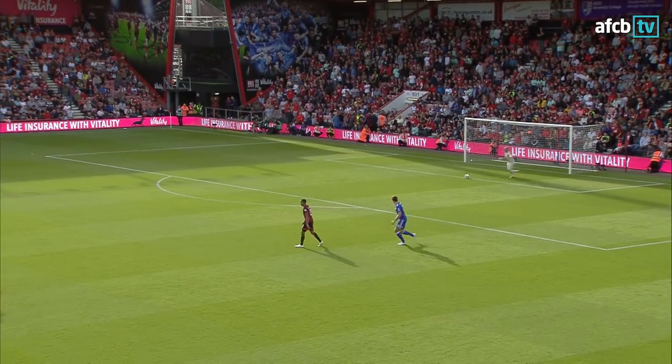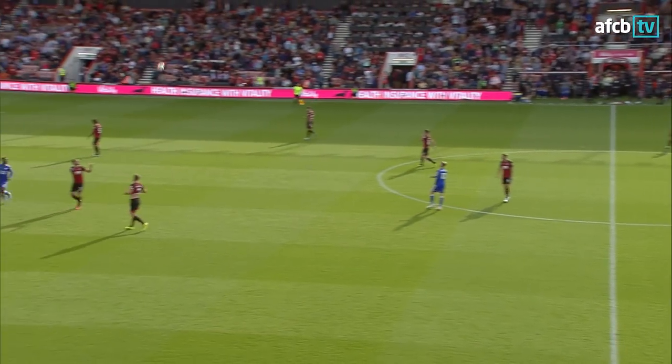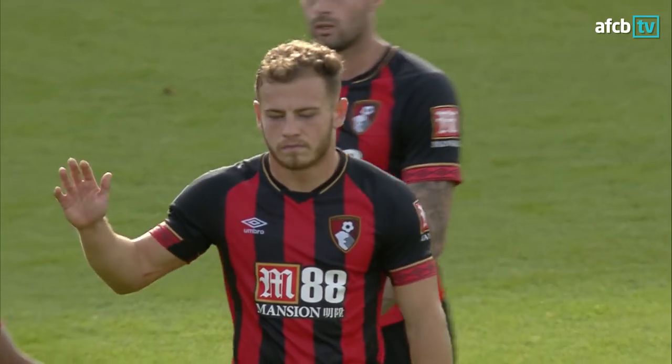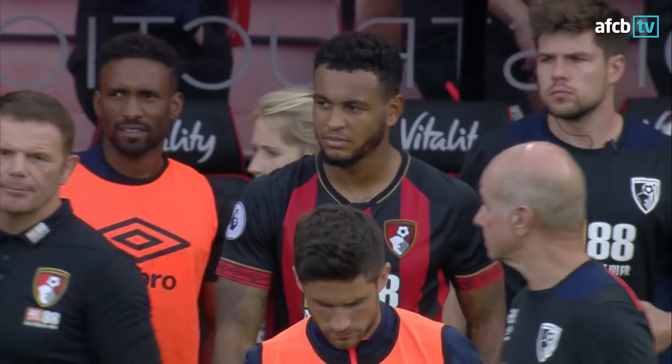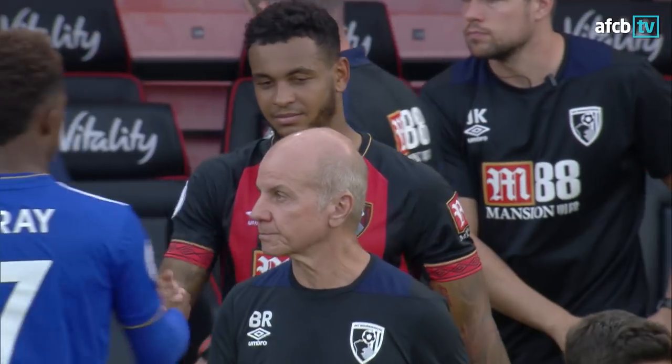And there is the full-time whistle. It's another win for Bournemouth — a fourth of the season in the Premier League. It's been a great start to the new campaign, 4-2 winners over Leicester. A brace from Ryan Fraser helped the Cherries to a 4-2 win over Leicester City. You can watch the full 90 minutes on AFCB TV for free.